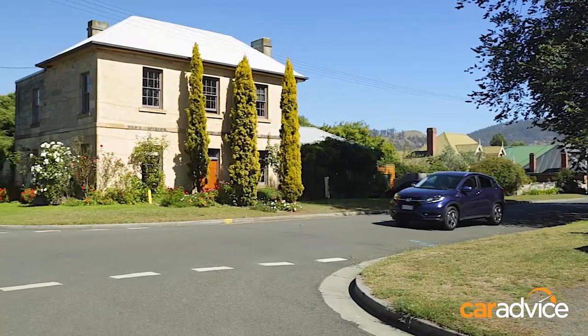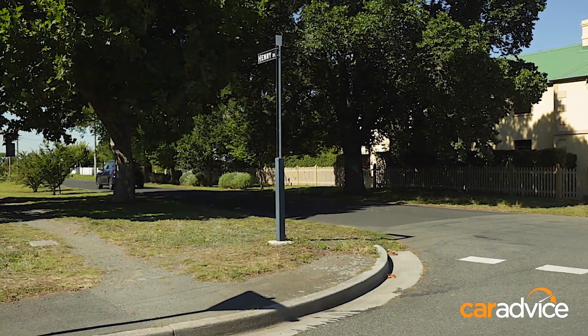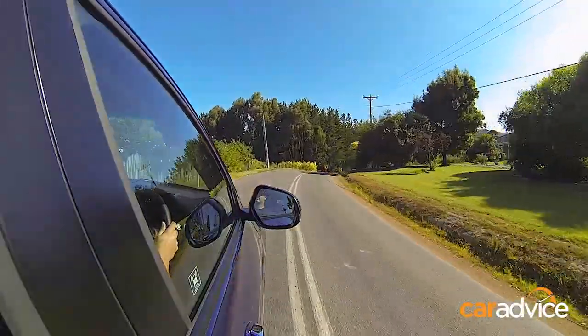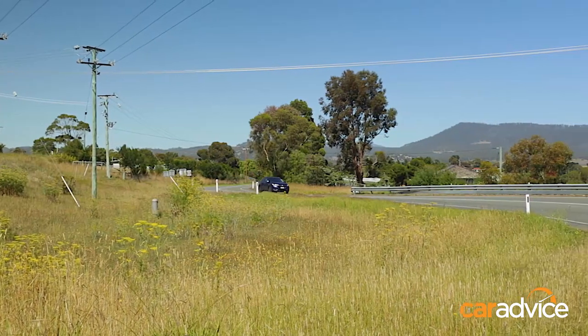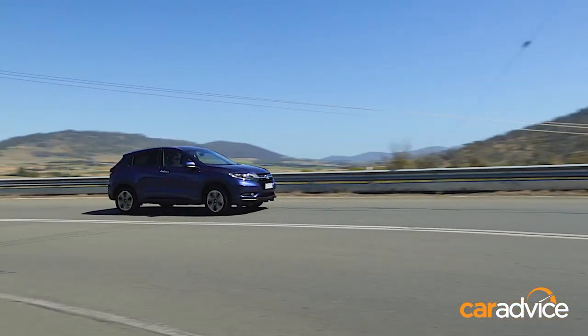I've spent a bit of time behind the wheel of the HR-V now, both in the inner urban confines and out here in the beautiful Tasmanian countryside. This car certainly feels more at home in the city, with its soft suspension and its light steering — it feels more at home in low-speed areas. Out here on twisting country roads, the springs are probably a little bit too soft and it's perhaps a bit under-damped when you find a sequence of corners with bumpy roads. It does pitch and wallow about a little bit more than I would like. The light steering doesn't really load up either, and there's not a whole lot of feel and feedback. So on a twisty road, despite Honda's claims that this car is sporty, it's actually not.